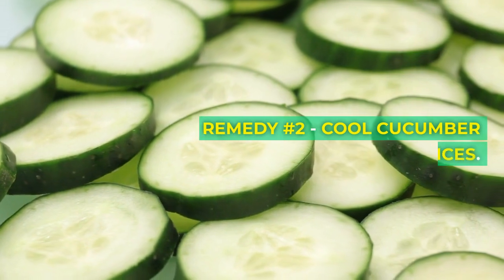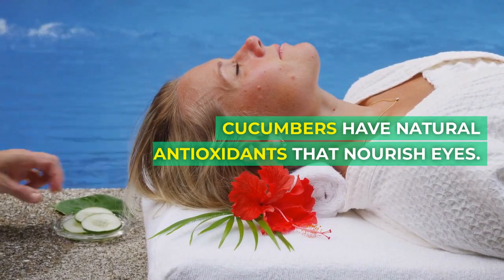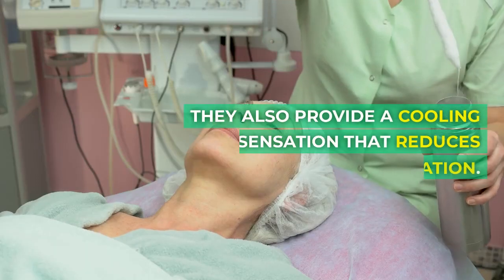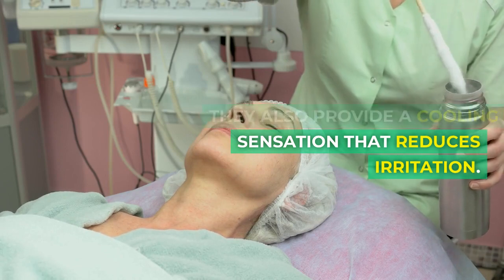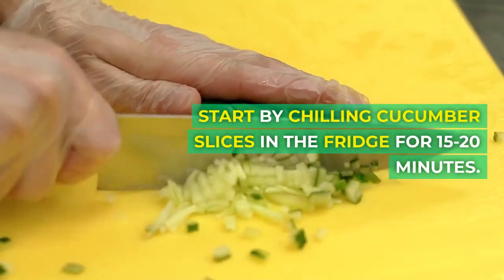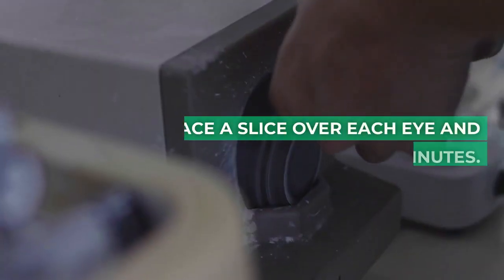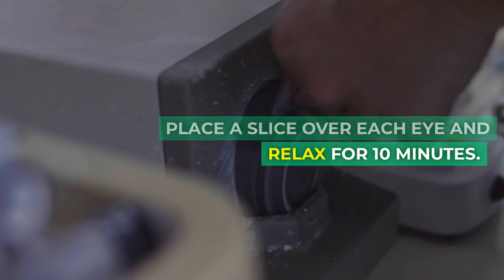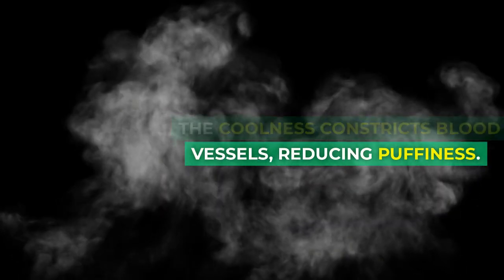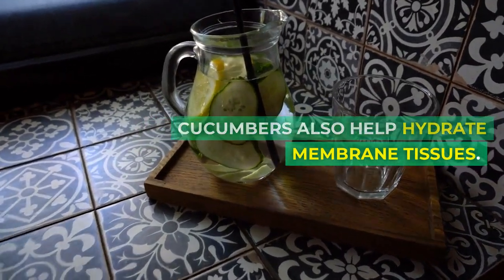Remedy number 2: cool cucumber slices. Cucumbers have natural antioxidants that nourish eyes. They also provide a cooling sensation that reduces irritation. Start by chilling cucumber slices in the fridge for 15 to 20 minutes. Place a slice over each eye and relax for 10 minutes. The coolness constricts blood vessels, reducing puffiness. Cucumbers also help hydrate membrane tissues.